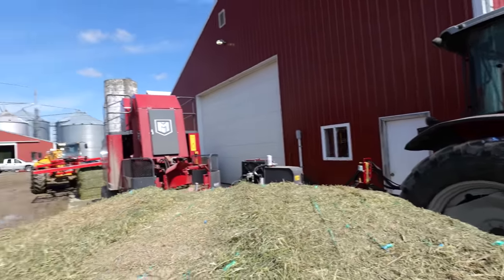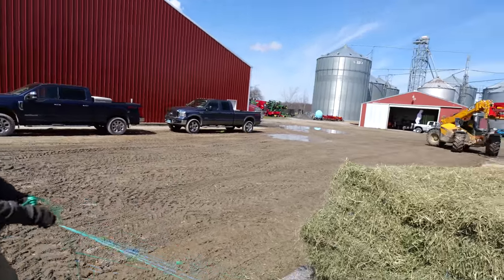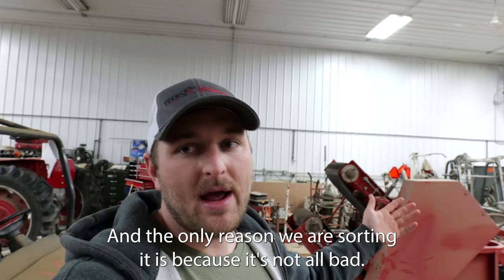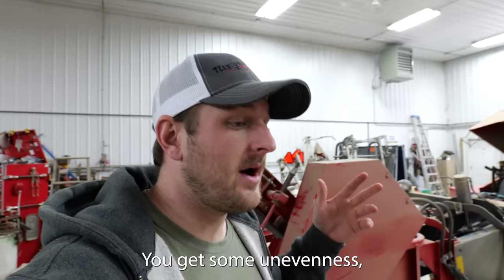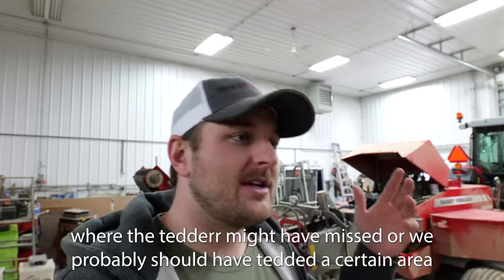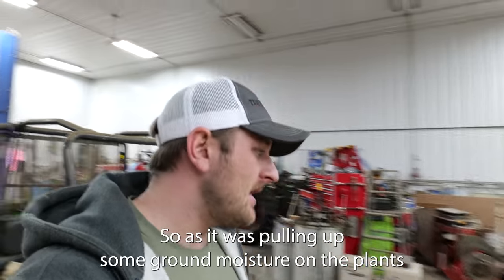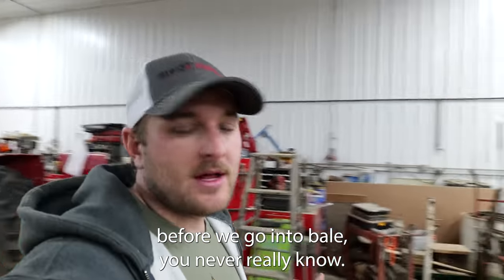We're gonna have some rough ones here. The only reason we are sorting is because it's not all bad — there's only some bales here and there that just didn't turn out the way we wanted. You get some unevenness, especially towards the later end of the season like September, where the tedder might have missed, or we probably should have teddered a certain area twice, or the ground was lying a little more wet, so it was pulling up some ground moisture on the plants before going to bale. You never really know.